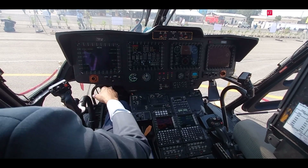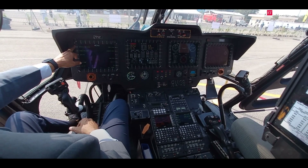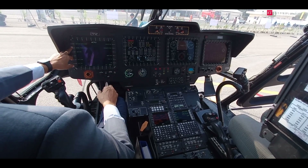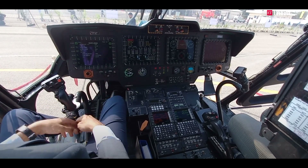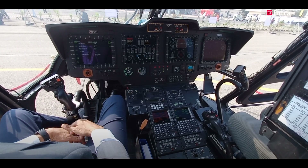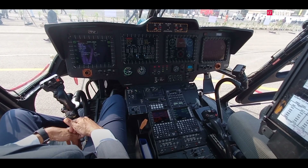There are various other functions as well — emergency procedures are also available, and normal procedures are also there. So the pilot can look at all these things and continuously update himself and clear all the checks and procedures required during flight.